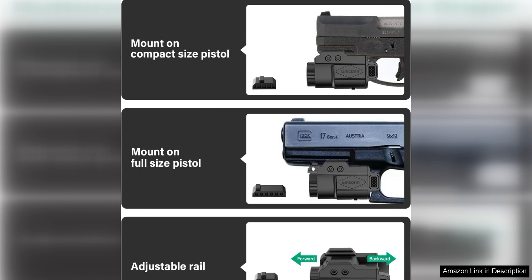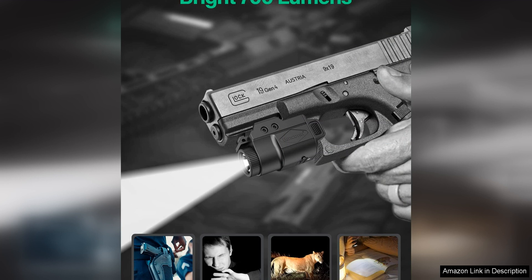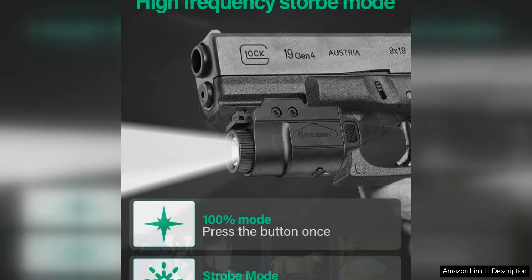One of the standout features of the GMCON 700 Lumen Pistol Light is its impressive brightness. With 700 lumens of light output, this flashlight provides a bright and clear beam that is perfect for illuminating dark spaces or identifying targets in low light situations. The light also features a strobe mode, which can be useful for disorienting potential threats or signaling for help in emergency situations.